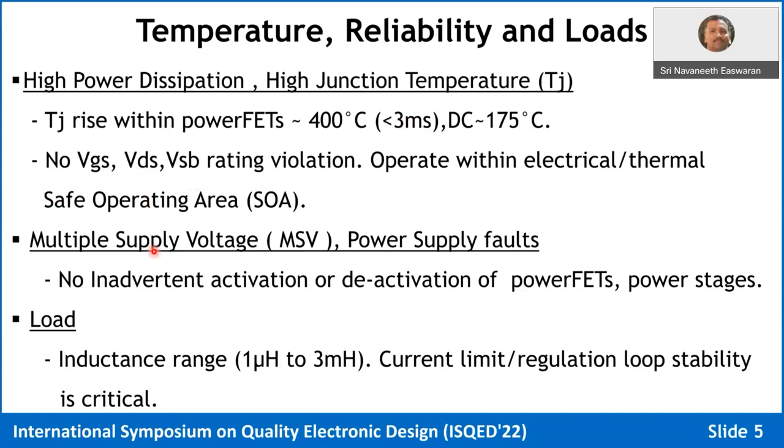Most gate drivers today operate in a multiple supply voltage environment — the drain of the FET can be controlled by battery voltage, the gate driver can come from a bootstrap or charge pump providing a higher gate drive, and the digital signal may be a 1.8-volt rail — all completely different power supply domains. Under any missing supply or supply fault condition, there must be no inadvertent activation or deactivation of the power FETs. Load inductance is typically in the range of 1 µH to 3 mH for solenoids, and current limits must be stable for all these inductive nodes.